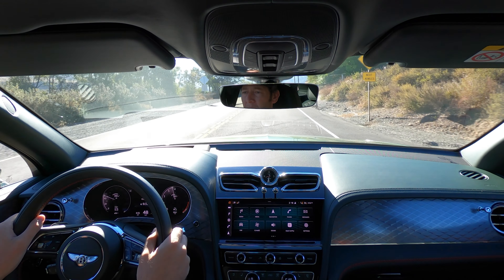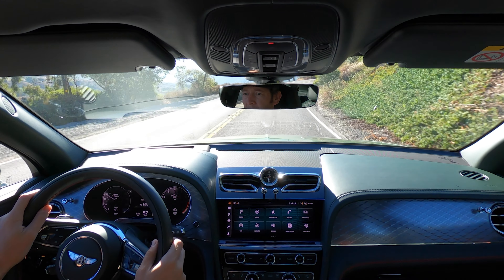And this is a Bentley — a proper Bentley freight train of a vehicle where the torque just seems to build from the bottom all the way to the top.